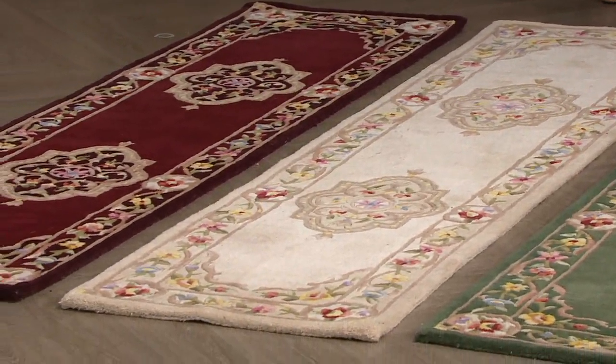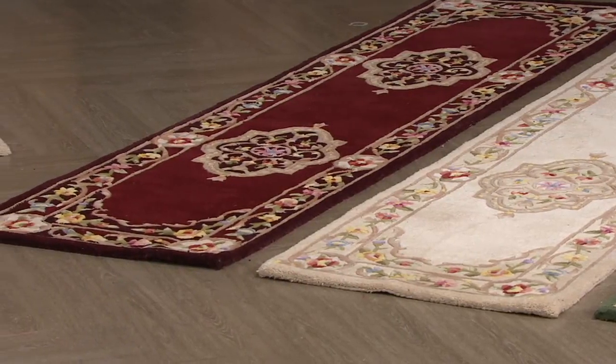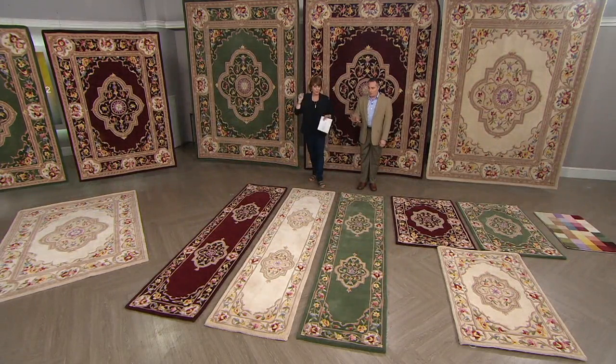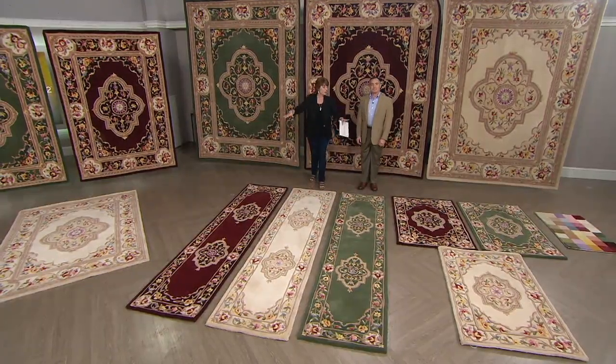So many times we've talked about over the years that designers will talk about the ceiling being that fifth wall. I always feel like it's the floor that's your fifth wall. Absolutely right — because when you walk into a room, your eyes go down, so you want something pretty there.